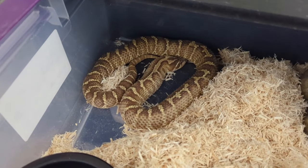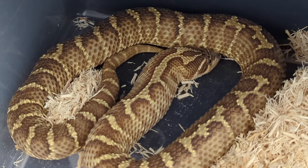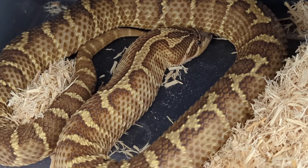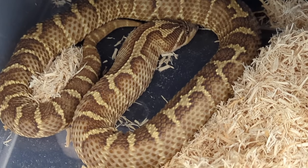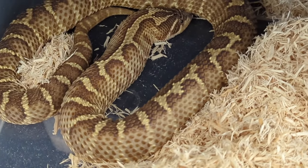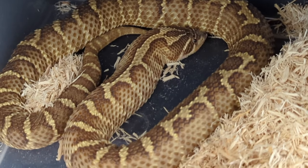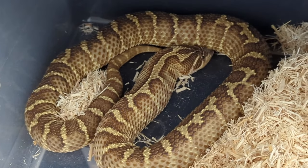First one is going to be this female — she's currently in shed. This is a pure lemon ghost Woma-to Granite Jungle, so this is an outcross. Very nice walnut pattern. She looks way better out of shed. That's the first one — my favorite snake in the collection.